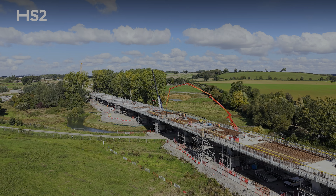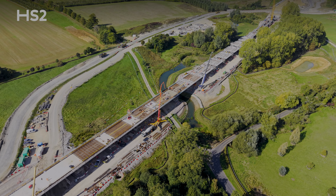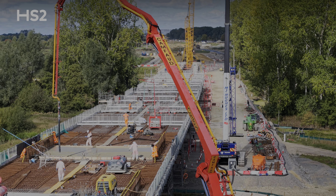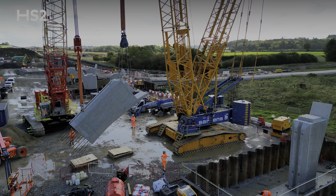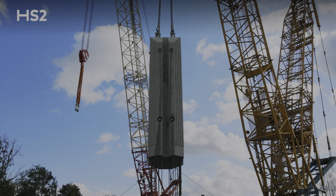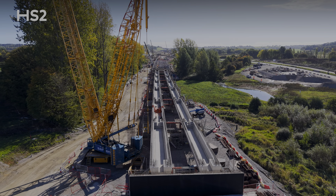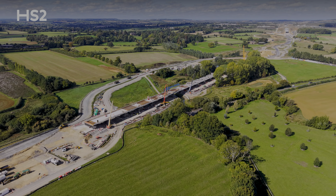The 515-metre long Edgecott Viaduct will carry the railway across the floodplain of the River Cherwell south of Chipping Warden. This structure is made up of 40 precast 70-tonne piers with two 100-tonne precast beams spanning each pair of piers. Each of the precast elements are delivered to site and installed using a combination of cranes and tandem lifts. All 40 piers are installed and we're very close to completing the installation of all of the precast concrete deck beams. This streamlined approach to off-site manufacture and precast modular installation not only accelerates construction but also reduces the carbon footprint of the structure.